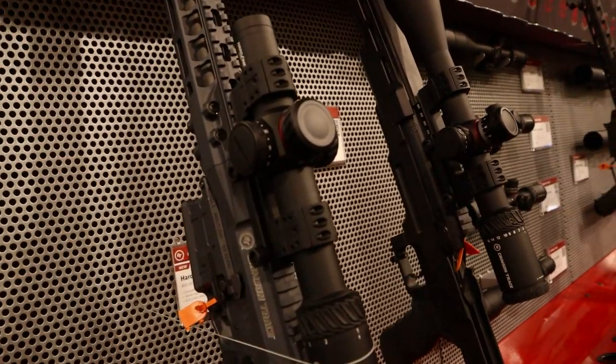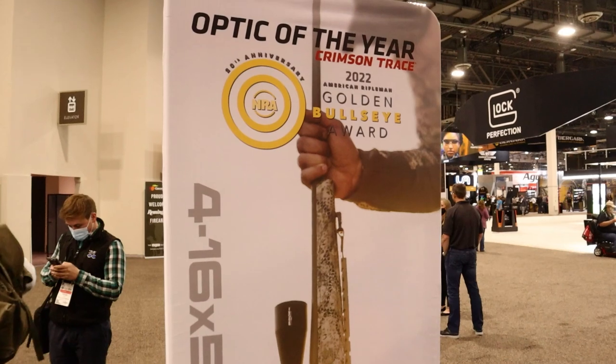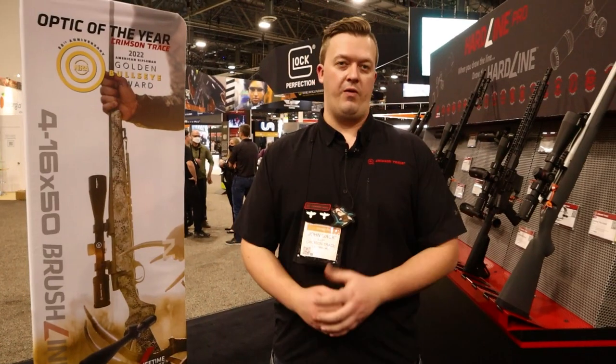First up, if you haven't heard, we have 50 new scopes on our new Hardline and Brushline optics. We're very proud and very honored to announce that we've earned the NRA Golden Bullseye Optic of the Year Award for our Brushline Pro 4-16x50mm hunting rifle scope.